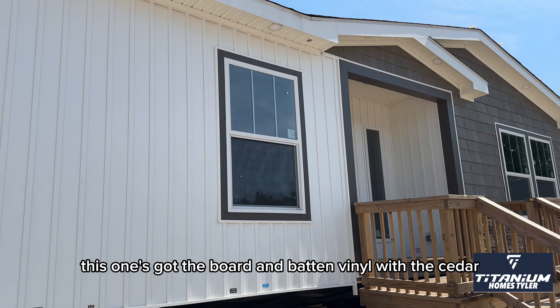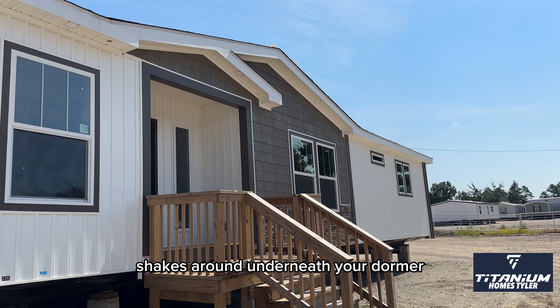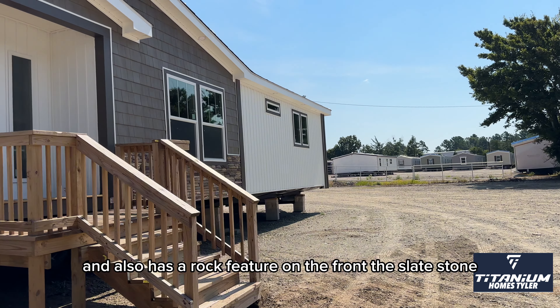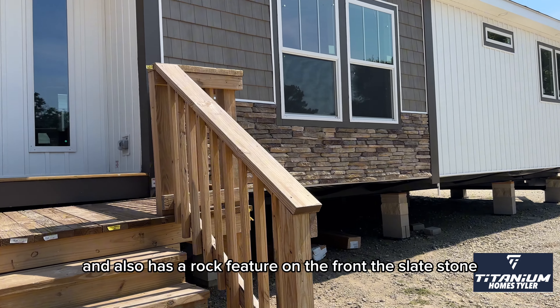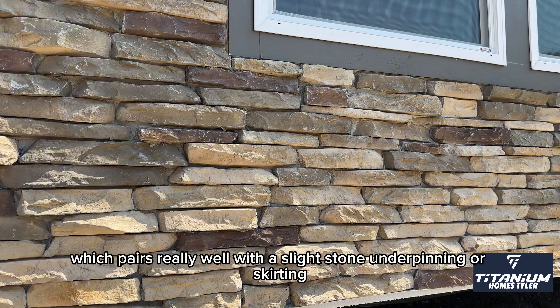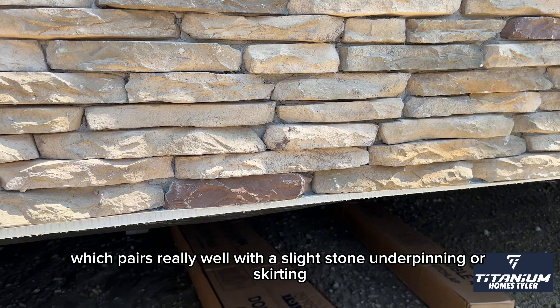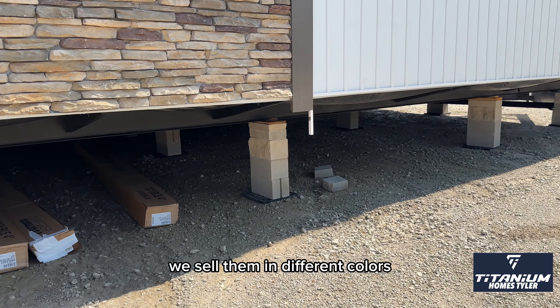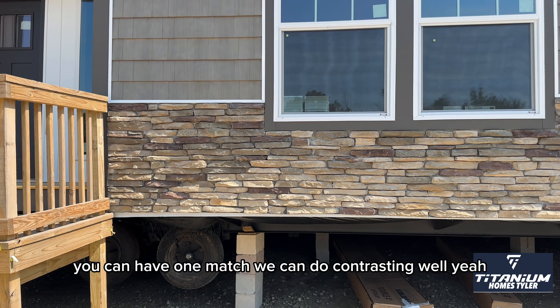This one's got the board and batten vinyl with the cedar shakes around underneath your dormer. It also has a rock feature on the front — the slate stone, which pairs really well with a slate stone underpinning or skirting. They have several different options of that. We sell them in different colors — you can have one to match or you can do a contrasting as well.